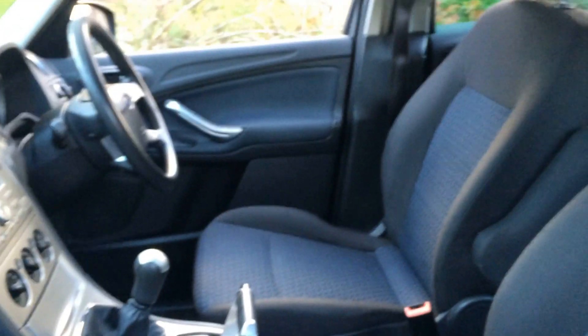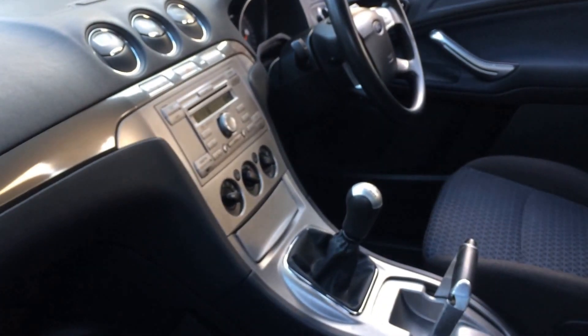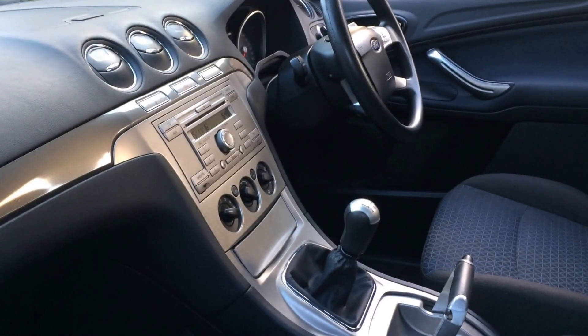Let's take a look inside. In the interior, there are no holes or rips or anything like that.